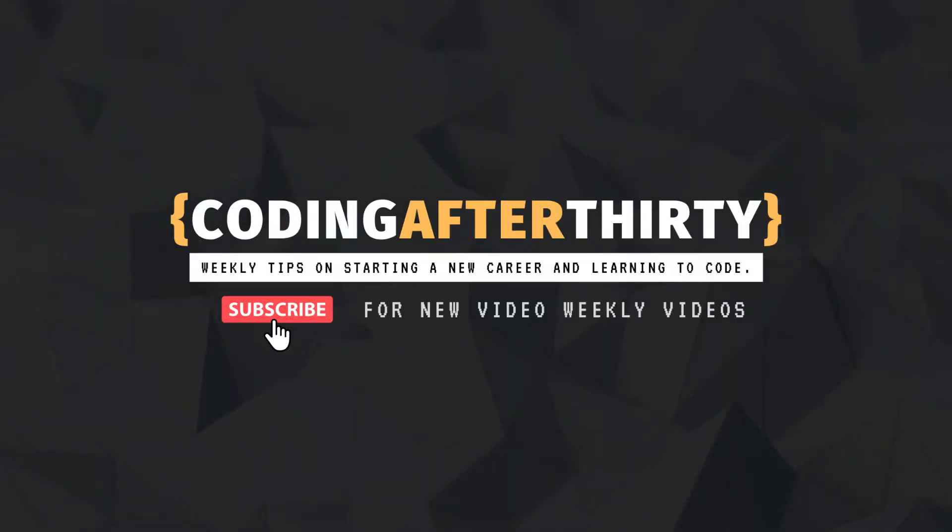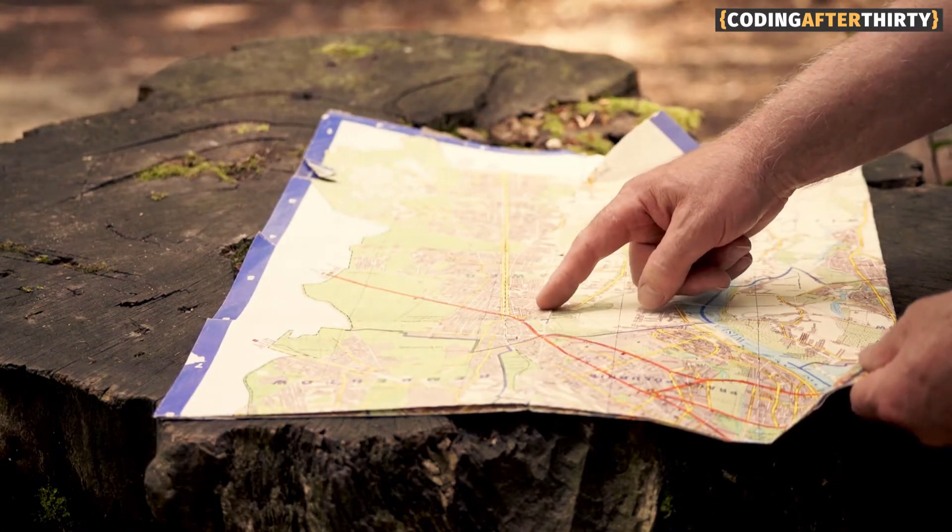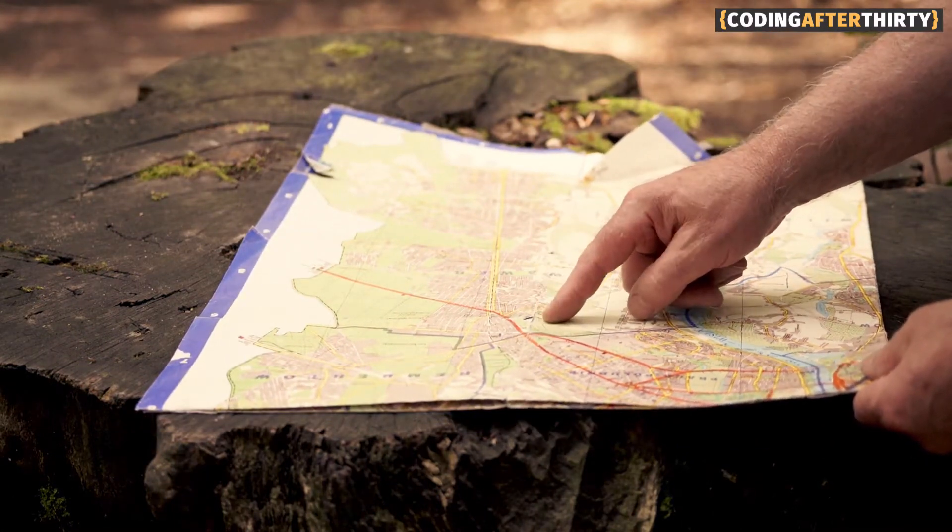Hey guys, welcome to Coding After 30. In this video I want to talk about a roadmap that you could follow if you're brand new to learning web development.